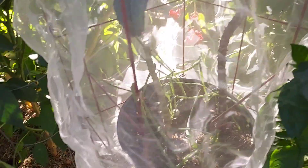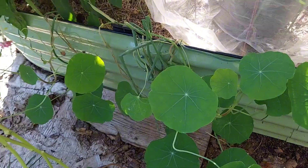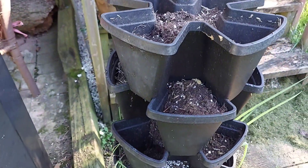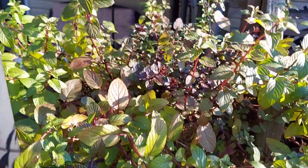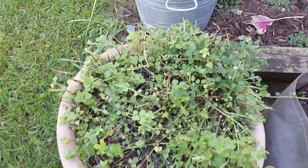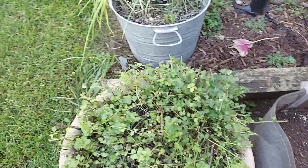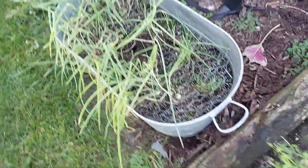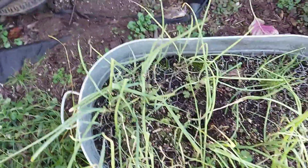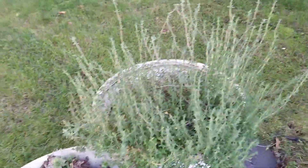Look at my nasturtium — look at those leaves, so beautiful. The chocolate mint is still showing out as well. I've cut back the oregano, and I've cleaned out the amaranth that was in this bag — I did not get anything to eat from it because some bug was enjoying it immensely. Here's my scallion pot, and of course my thyme — a couple of pots with thyme.